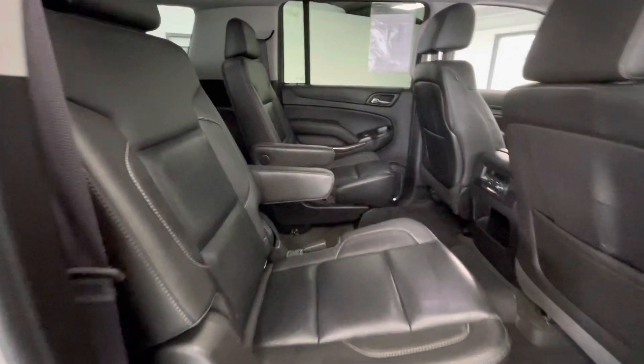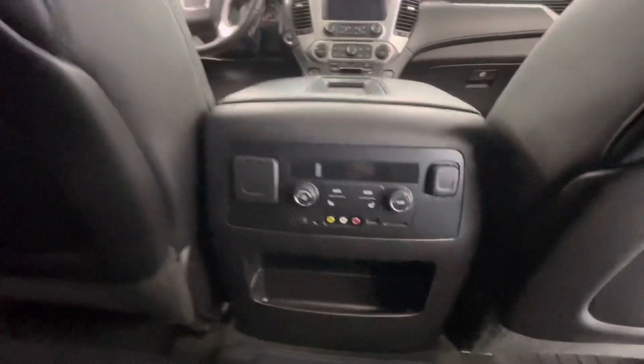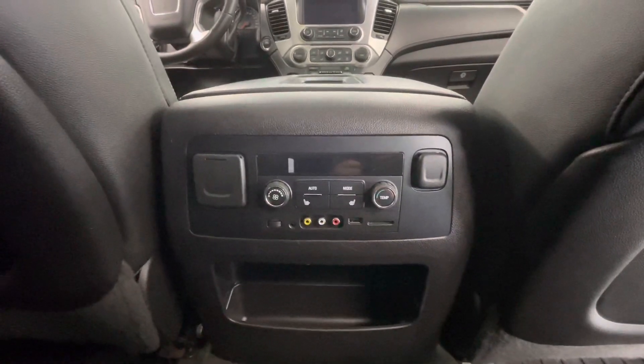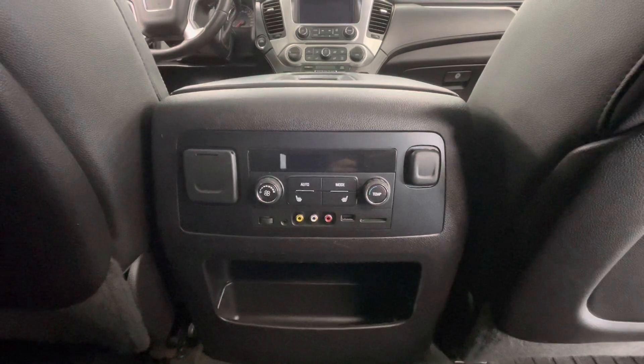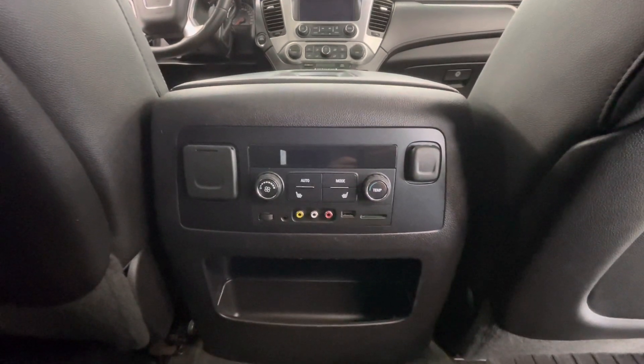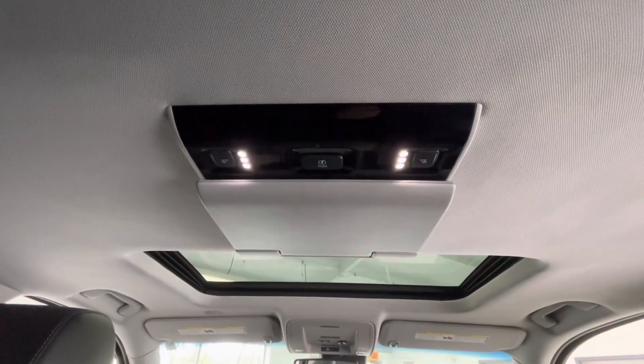In the back seat, that premium black leather interior will stay the same. Not to mention, you will have a third row here in the back. On the back of the center console, you will have your rear climate control options as well as your heated seats. You will also have a 12-volt plug-in, a 110-volt plug-in, a storage area, and a DVD player up top.